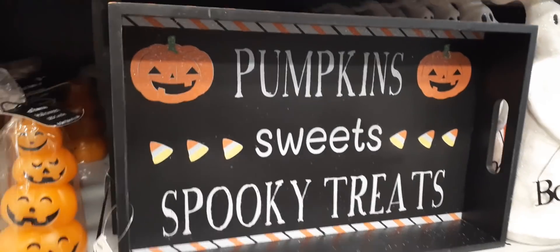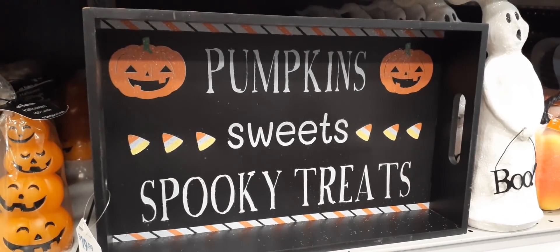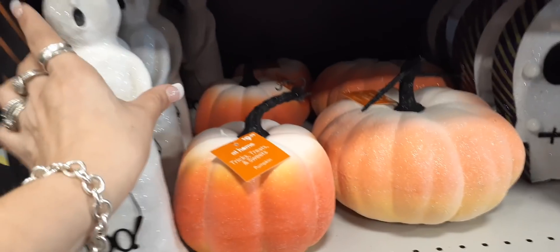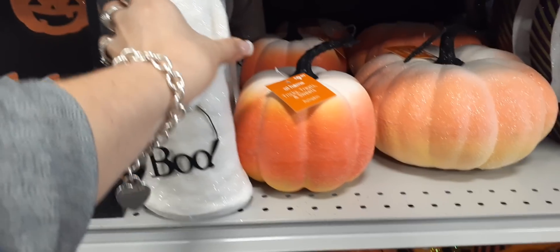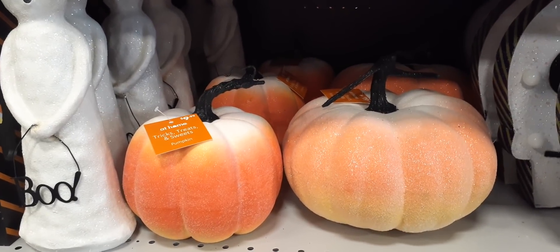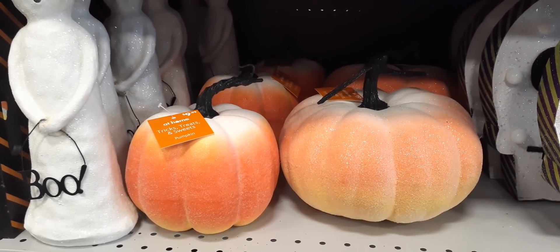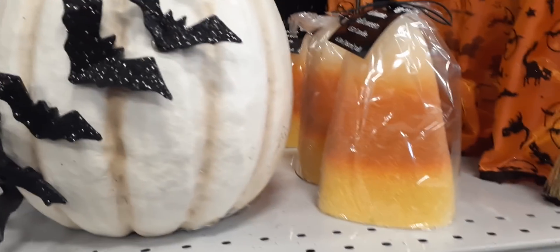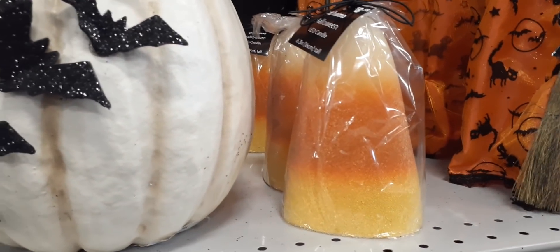This tray is only $19.99, super cute. Next to it we have an amazing little ghost, he's very sparkly — kind of reminds me of the guy in Scream — $14.99. He's holding a little sign that says 'Boo.' Loving these trick-and-treats, sweets, pumpkin pieces that remind me of candy corn. The small one on the left is $9.99, the larger one is $19.99.